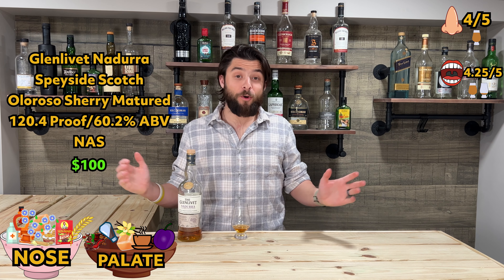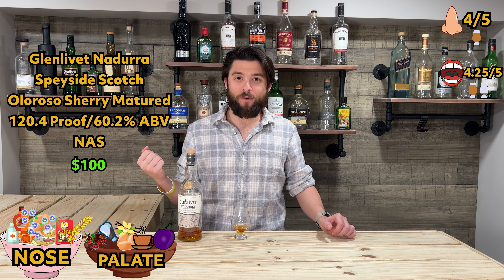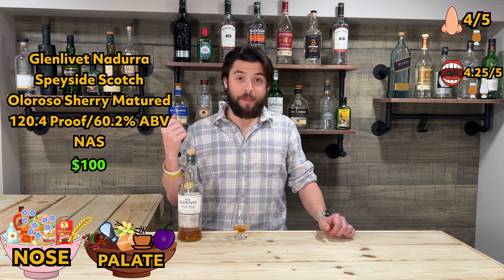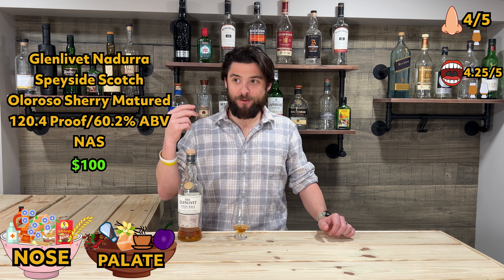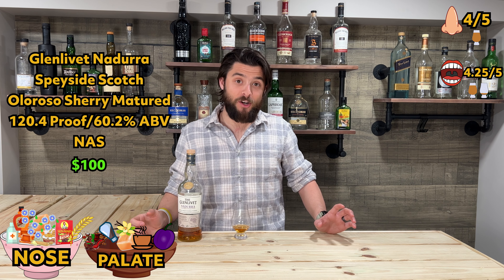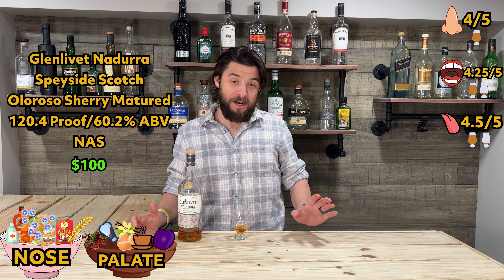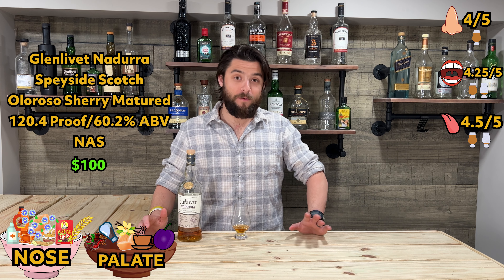About four sips in and the finish is fantastic — it's layered, it's sweet, it's long lasting. I can still kind of get a little bit of whiskey off my tongue, and because of that I'm going to give the finish a 4.5. Not quite as excited as I was for the 1920, but I just love that bottle. Four and a half — great score.